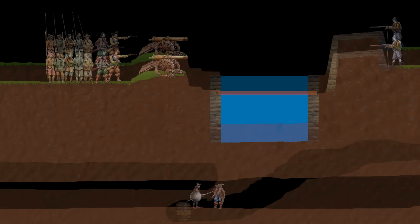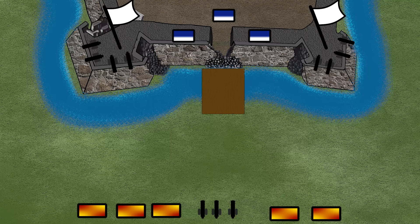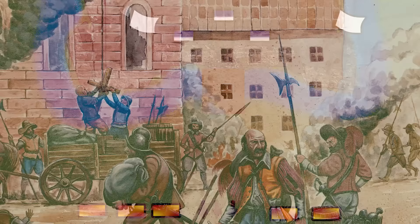When the attackers managed to breach the wall of the fort, the last line of defense had fallen. In most cases, however, the defenders surrendered before the storm of the fortress began. Holding on to resistance for too long could be a fatal error. In those cases, the defeated had to endure plundering and punishment rather than be granted safe conduct.